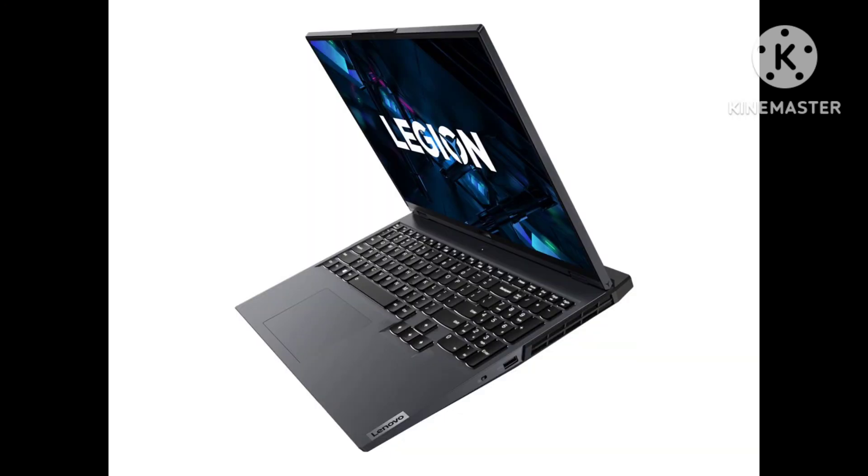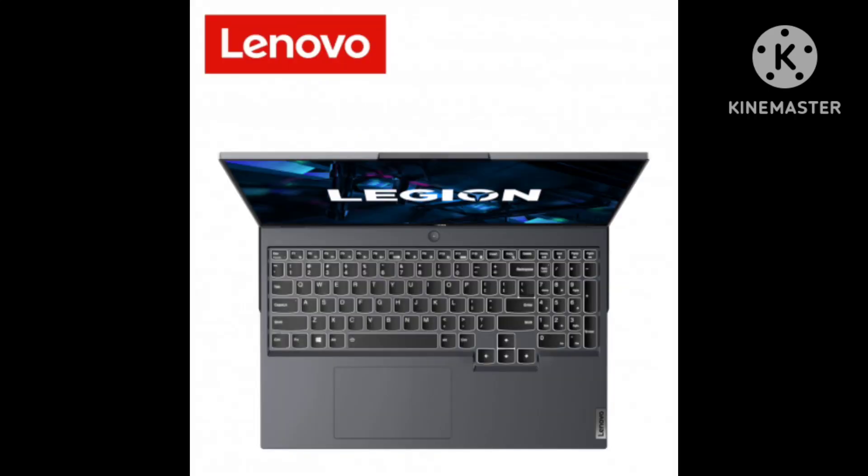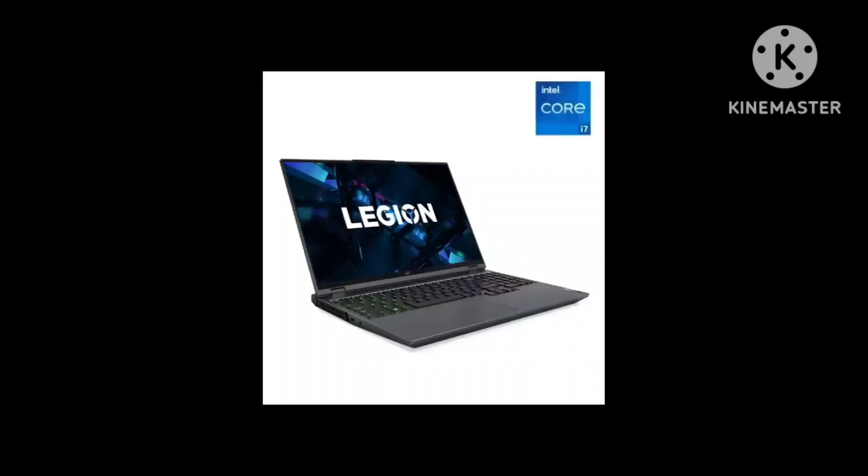The Lenovo Legion 5 Pro is excellent for gaming. Its AMD Ryzen 7000 CPU and NVIDIA RTX 40 series GPU can push high frame rates to deliver a smooth gaming experience at 1080p or 1440p. The display has a fast response time, resulting in a clear image in fast-moving scenes, and it supports VRR to reduce screen tearing. There's no thermal throttling on the CPU or GPU, so you won't experience any performance loss when gaming for an extended period.